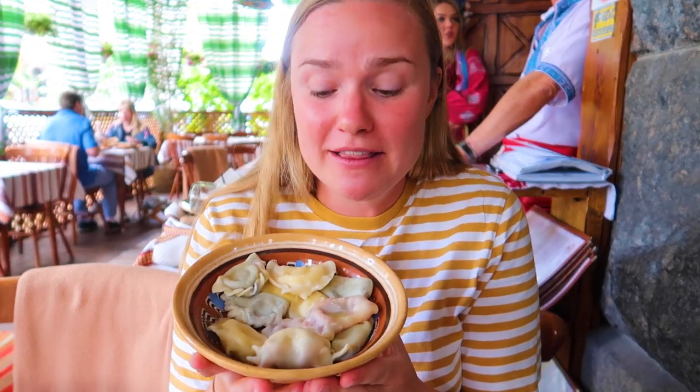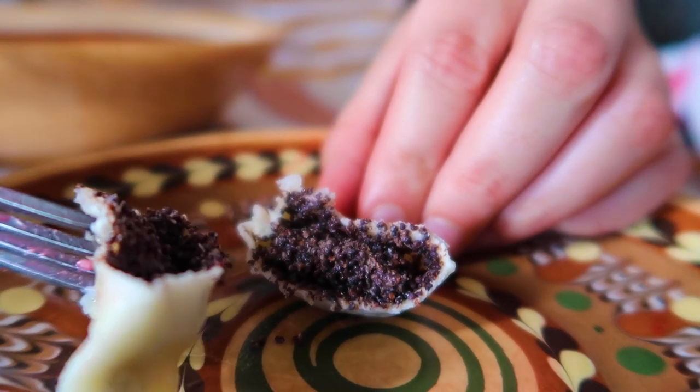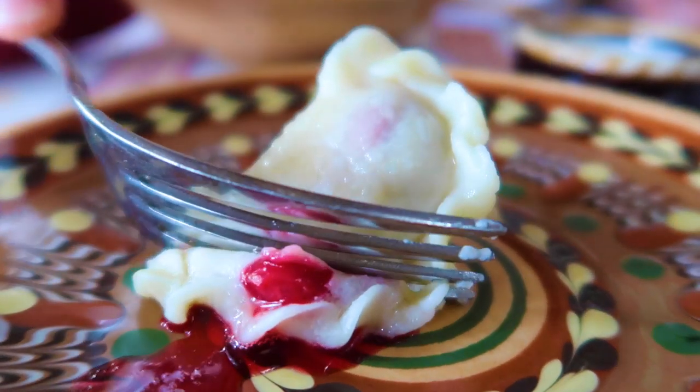We're ending our meal with a little bowl of love — vareniki. Pretty much just dumplings where you can get anything inside: meat, savory stuff, potatoes, cheese. But we got sweet ones with cherries, blueberries, raspberries, and cottage cheese. Think of the softest cherry pie — it is so good. They're not especially sweet. What's very interesting is they're served with sour cream, not a sweet cream. Even though it's dessert, it's just sour cream. Very interesting.